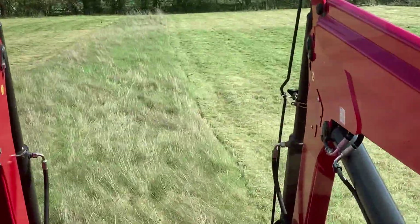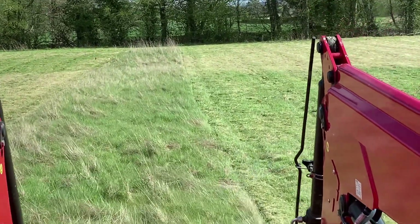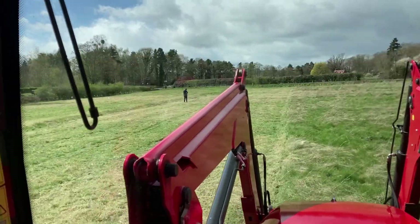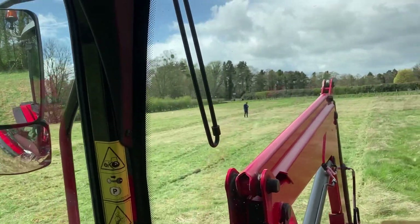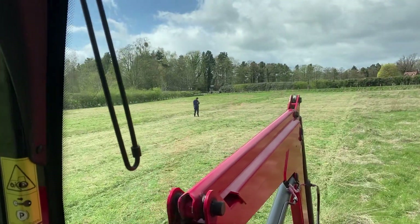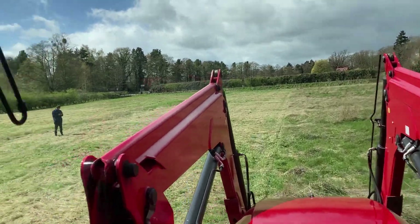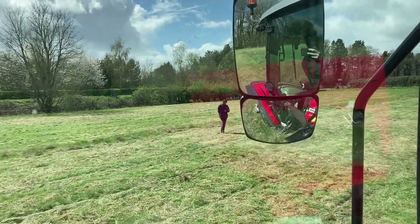Here we compare the cut material to the uncut material - it's a pretty nice tidy job. We're doing this field in blocks. Our friend George from Mating Panic Care in Oxfordshire has come up to have a look at the Cyclone and try it out - he's doing a bit of filming for us. Say hello George!